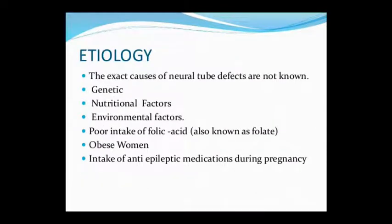The exact cause is not fully known. Mainly, one cause is Genetic Disorder, another is a Nutritional Factor — specifically Folic Acid deficiency — and the third is Environmental Factors. Obesity in women and anti-epileptic medications during pregnancy can also contribute. It is a multifactorial disorder.